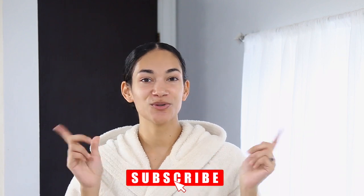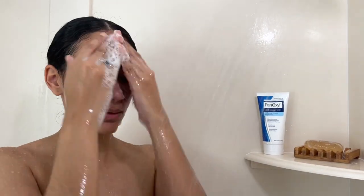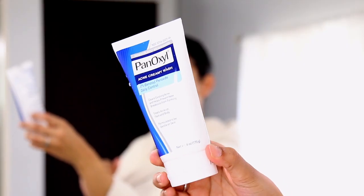So without further ado, I'm going to get right into the video. Before I start showing you the products I use, make sure you subscribe to my channel. I start off with cleansing my face with this Neutrogena Bar Soap — I use the unscented one. I've been using this for a very, very long time, and I use it first to remove any sweat, oil, or dirt from my skin.